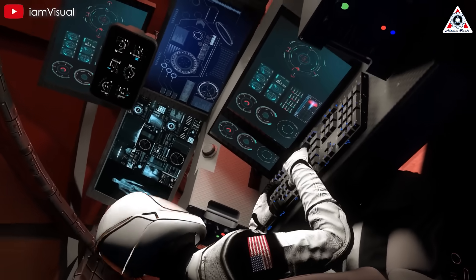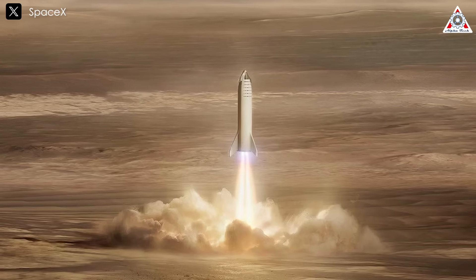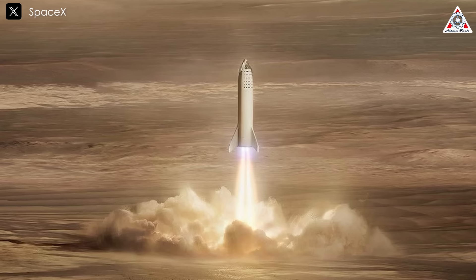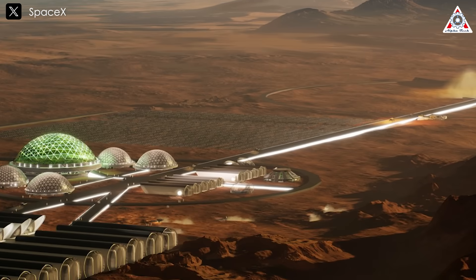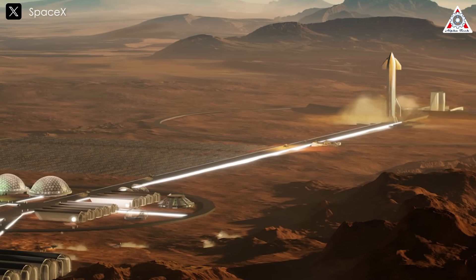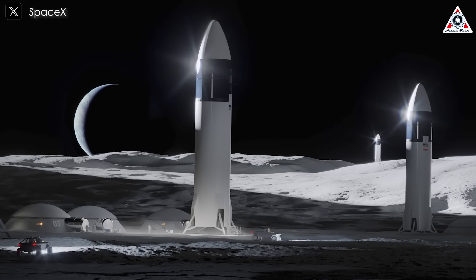This scale-up wouldn't just make Mars colonization more feasible — it would also streamline resource allocation for Moon missions. Building a sustainable Mars colony requires more than just sending people there; infrastructure, habitats, food supplies, and equipment must all be transported in bulk. A larger Starship would meet those demands, enabling fewer launches while ensuring the settlement has everything needed for long-term survival. Additionally, an 18-meter Starship could revolutionize Moon missions by delivering a whole base of infrastructure in a single flight, accelerating efforts to establish a permanent human presence on the Moon.